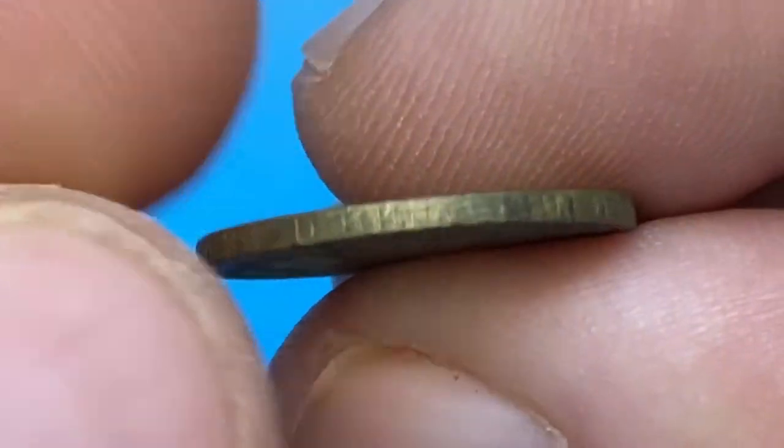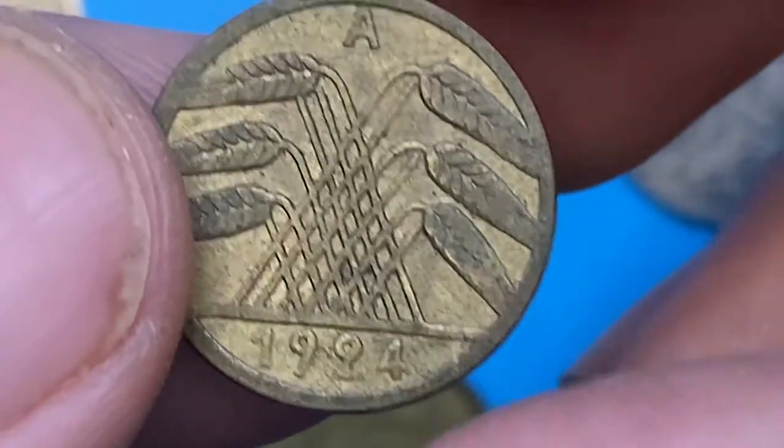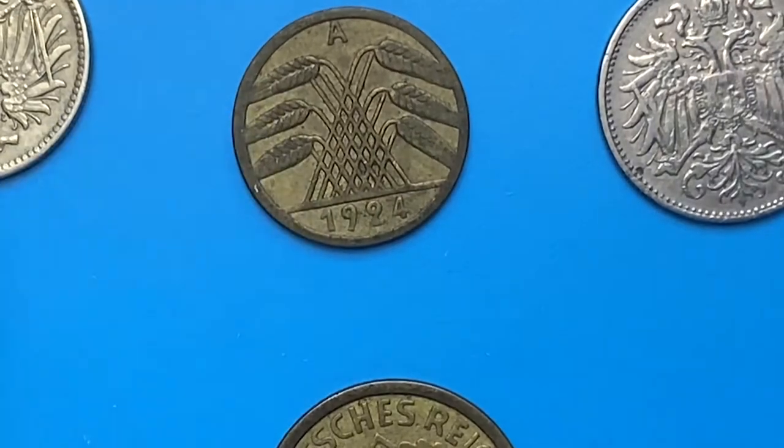For this circulated 1924 5 Rentenpfennig, I paid nearly two dollars at a local coin shop. They are relatively valuable at higher mint state grades, and proof variants are expensive as well. Now I'll show you the most valuable ones showcased at Heritage Auctions.